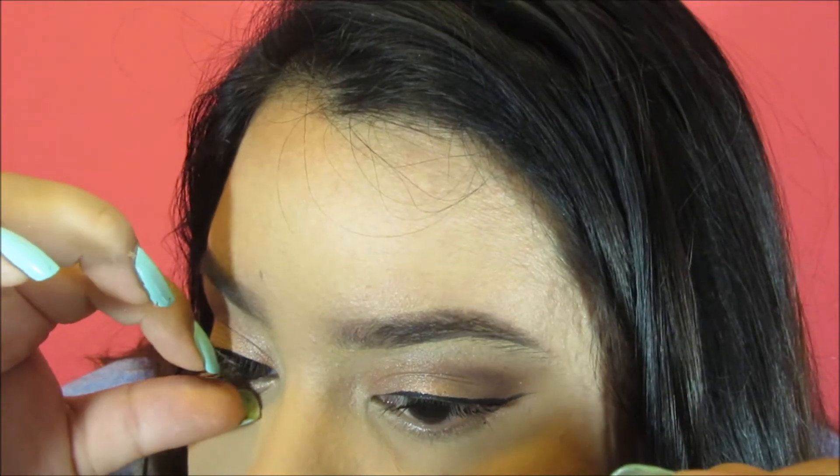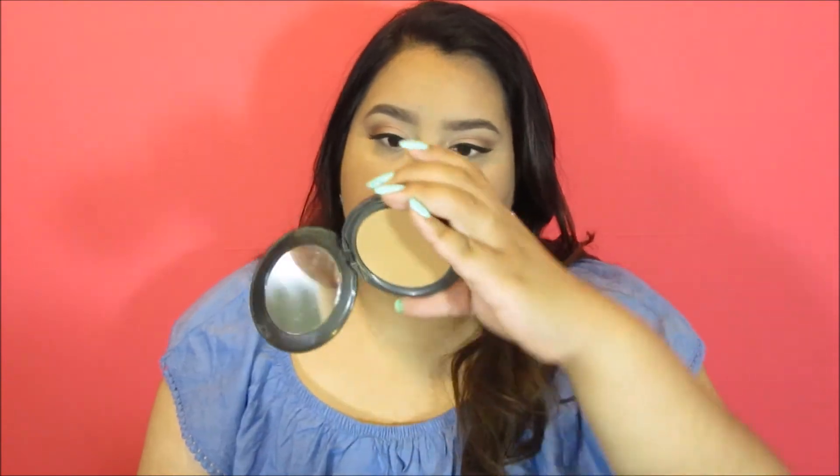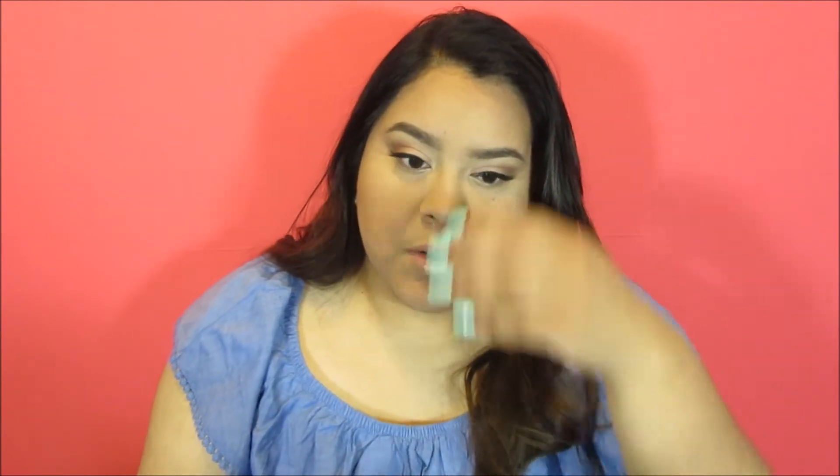I'm going to take this Cover FX N60 and just buff it all over my face, doing it more in a bronzy way, almost like contouring, just to give my face a little more color. I do have so much trouble getting my perfect color match.